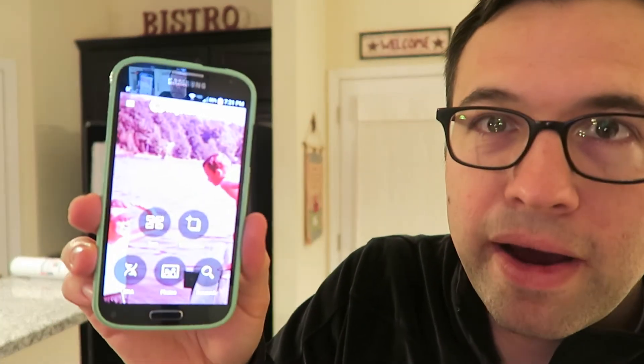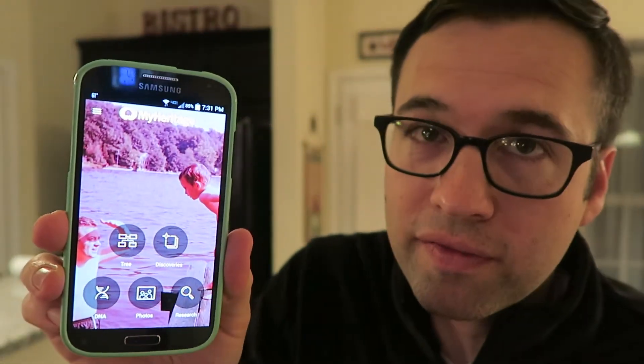How would you like to take a close look at exactly what MyHeritage DNA test results are? In case there's any confusion, let's all explore this together. This is the MyHeritage app on my phone, and no, I don't work for MyHeritage.